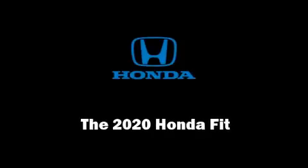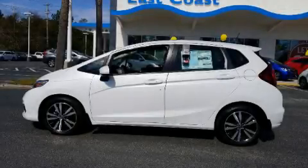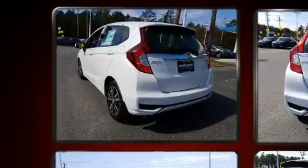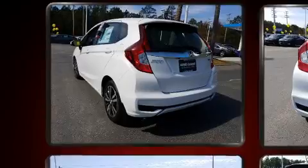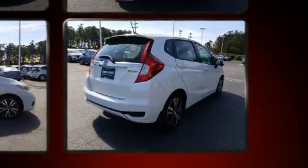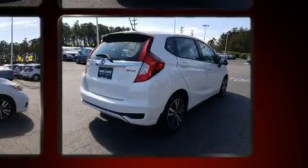Familiarize yourself with the 2020 Honda Fit. This four-door, five-passenger hatchback is ready to drive off the showroom floor. Smooth gear shifts are achieved thanks to the efficient four-cylinder engine, and for added security, dynamic stability control supplements the drivetrain.